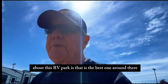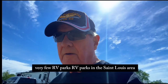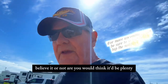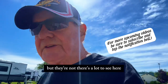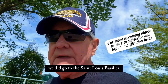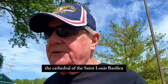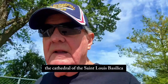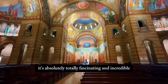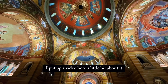The good thing about this RV park is that it's the best one around. There are very few RV parks in the St. Louis area, believe it or not — you would think there'd be plenty, but there are not. There's a lot to see here, and we like to see the out-of-the-way places. We did go to the St. Louis Basilica, the Cathedral of the St. Louis Basilica. It's absolutely, totally fascinating — an incredible, incredible place. I put up a video about it.